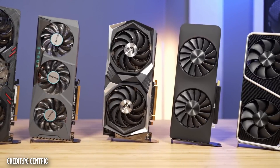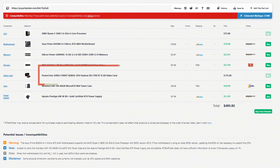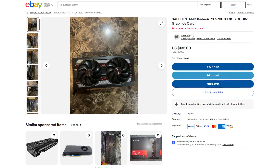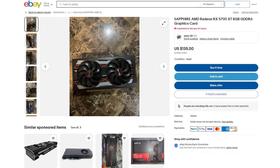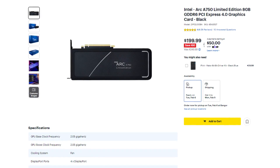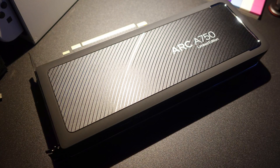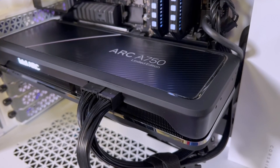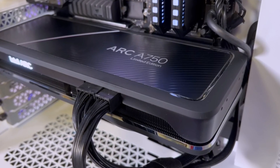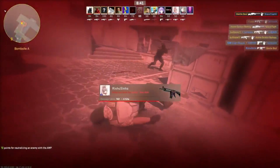For the graphics card — the most important component when it comes to gaming performance — you have two options. The first option is going with the RX 5700 XT from the used market, going for around $135. The other option is going with the Intel Arc A750, brand new, and I do recommend getting this one especially if you do not want to buy from the used market. The Intel Arc A750 is about 5% faster than the RX 5700 XT, so very similar in terms of gaming performance, but it's much newer.